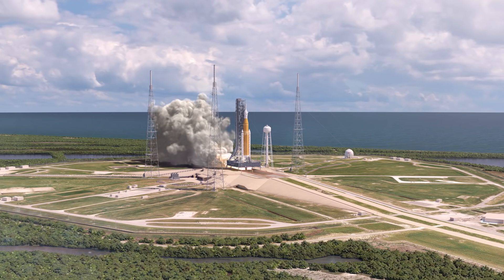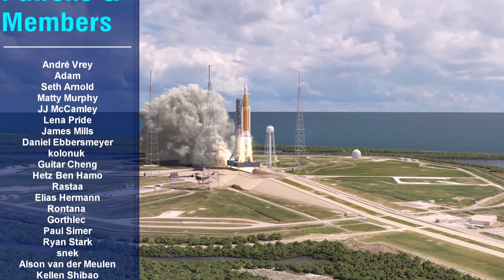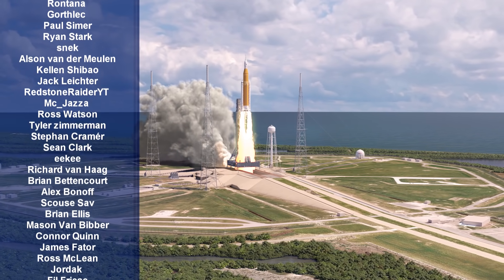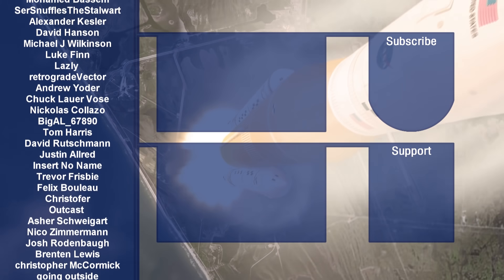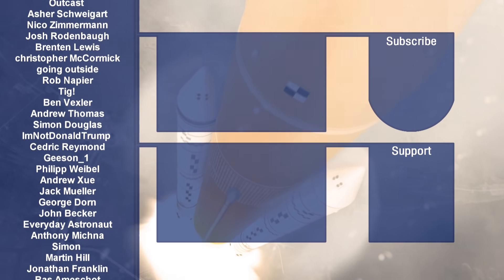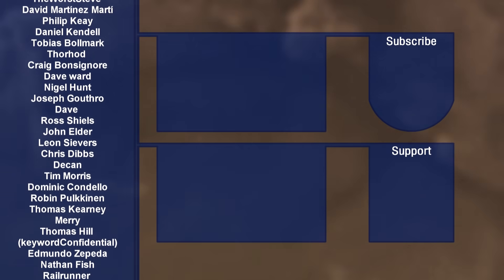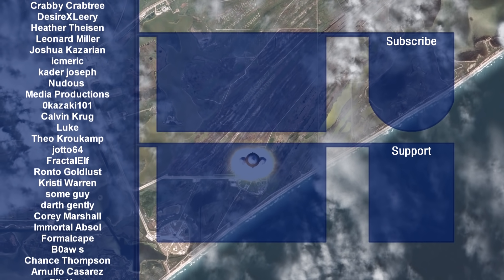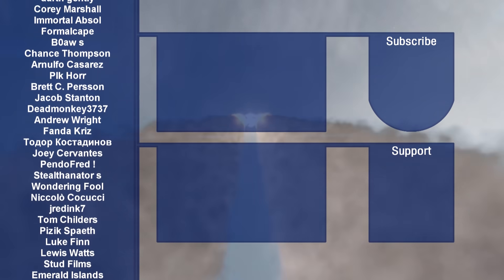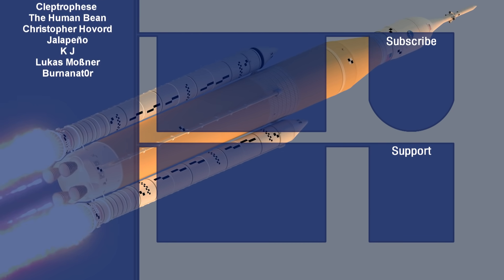A massive thank you to all my Patreon and YouTube channel members whose financial support allows me to continue making these videos. If you want your name to appear and gain early access to videos and exclusive behind-the-scenes content, then consider joining via the links in the description. Otherwise, liking and subscribing always helps me out immensely and I always appreciate it. Many thanks once again for watching and I'll see you all next time.